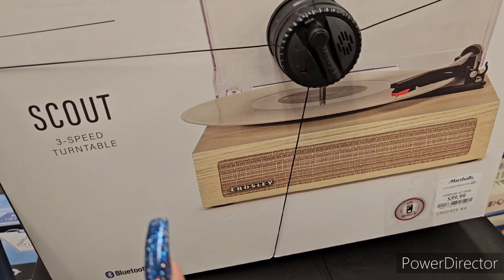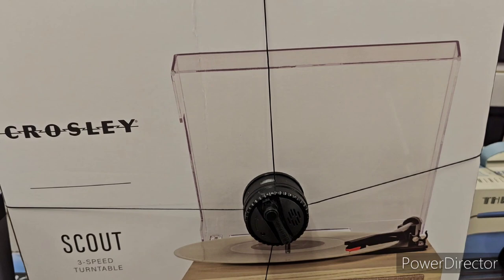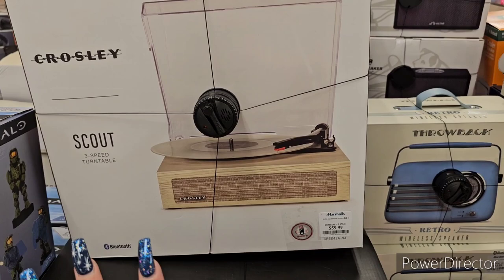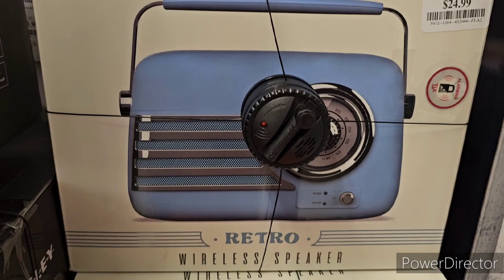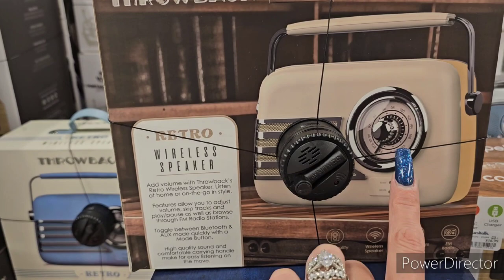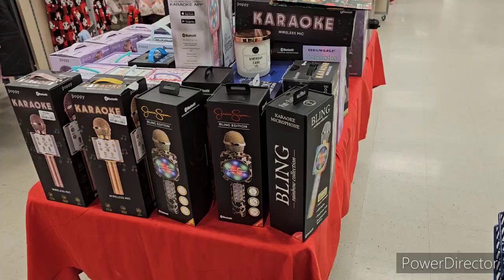Here's a Crosley Scout three-speed turntable — Bluetooth compatible — at $60. Great gift for a husband or son who loves that kind of thing. There's also a throwback retro wireless speaker at $24.99, available in cream or blue.